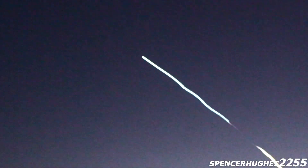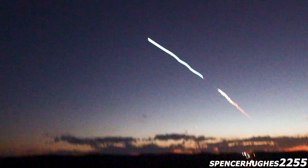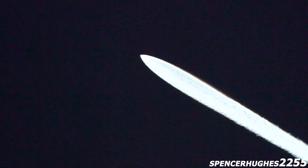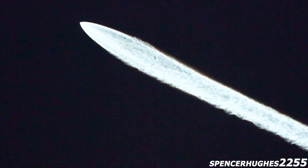Stage separation confirmed. All the call outs, all the events there from SpaceX Flight Control — the Merlin vacuum engine starting tonight. The hypersonic grid fins deployed.